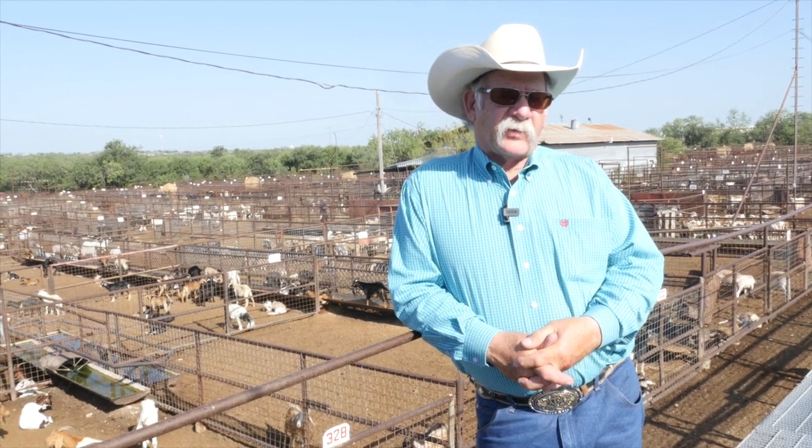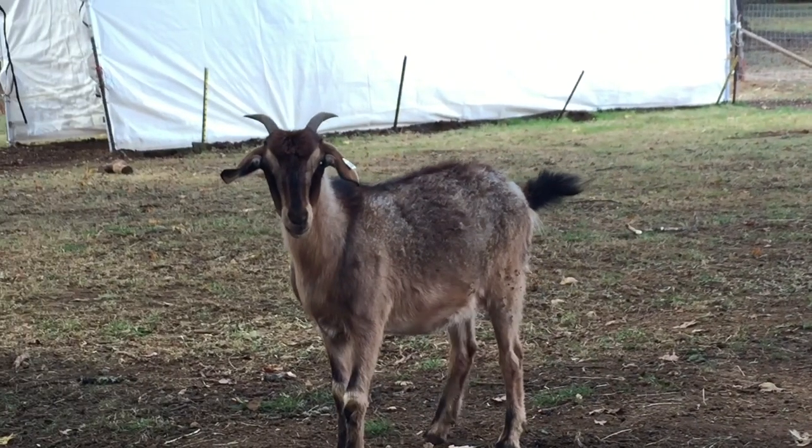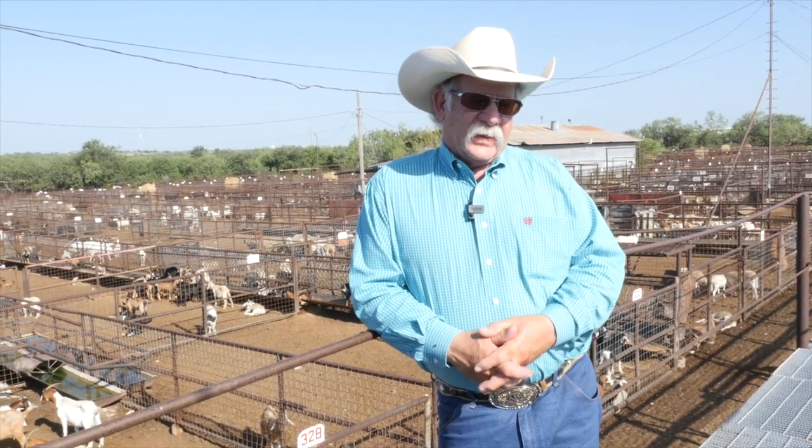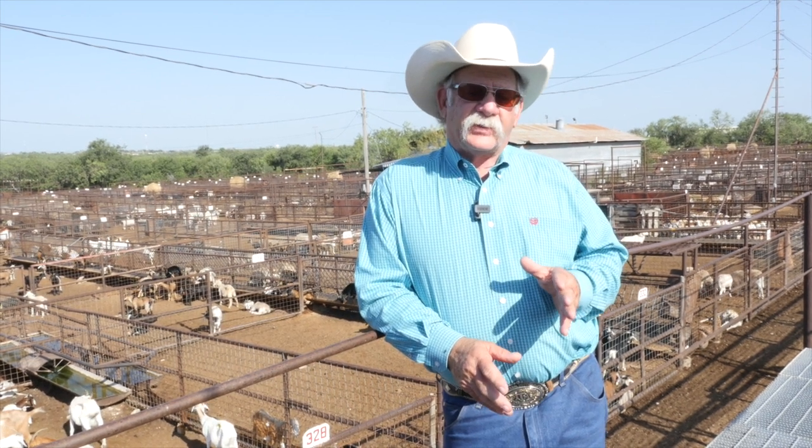I saw a presentation by Dr. Craig from Texas A&M—probably the premier parasitologist in the country—and he said something that really stuck with me: 10% of your goats carry 90% of your worms. I find that to be the case. If you can identify that 10% and cull them out, you're going to have far fewer problems with worms. These goats are not difficult to raise as long as you keep internal parasites down and keep them on a good plane of nutrition—they're not that difficult.